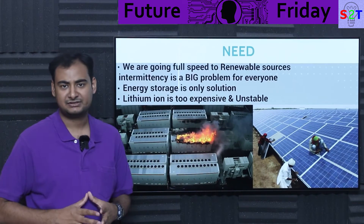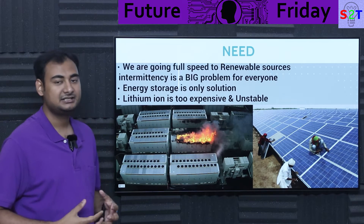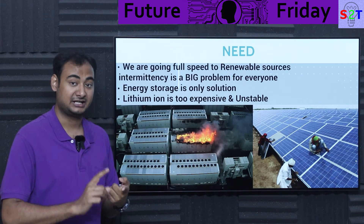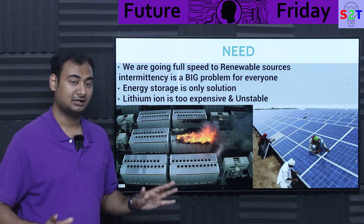First thing you have to understand — why exactly do we need something as complicated as Zinc Bromide? Well, the reality is we are going full speed in the renewable sector. Renewable energy sources are expanding everywhere — China, India, Nepal, Pakistan — basically everybody is doing it.